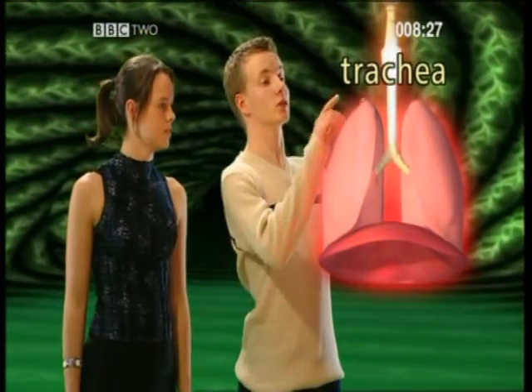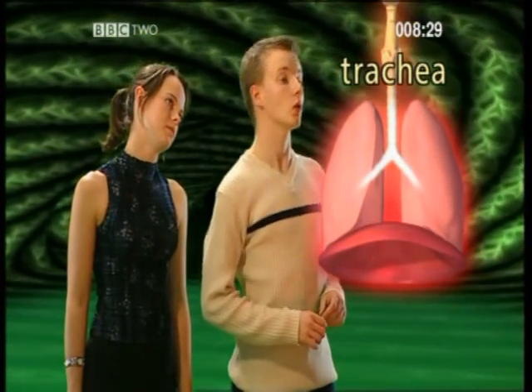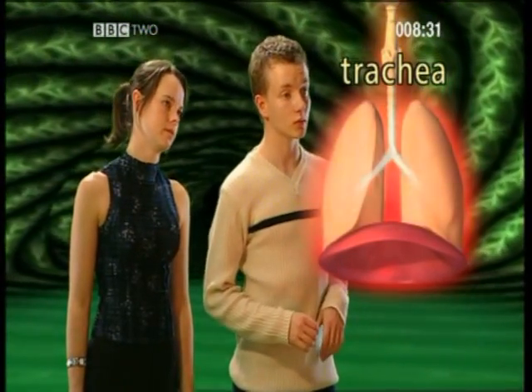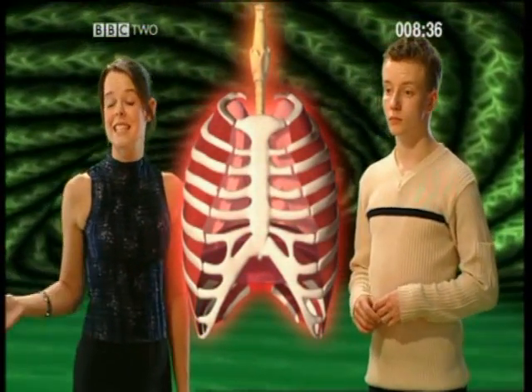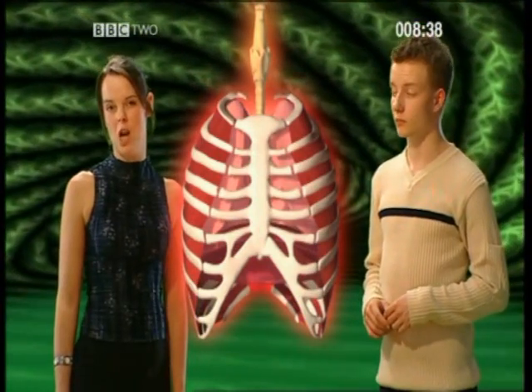Also known as the windpipe, I believe. Correct. This then splits into two more tubes, which connect up to the lungs. Which brings us neatly back to breathing. Take it away, Callum.